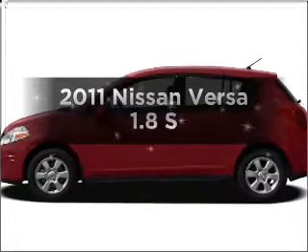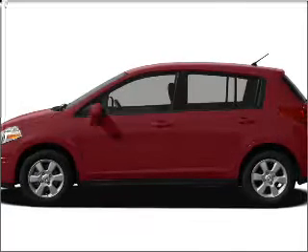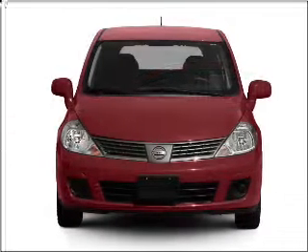Get noticed in this 2011 Nissan Versa. If you're looking for a first-rate auto, this one could be yours today.